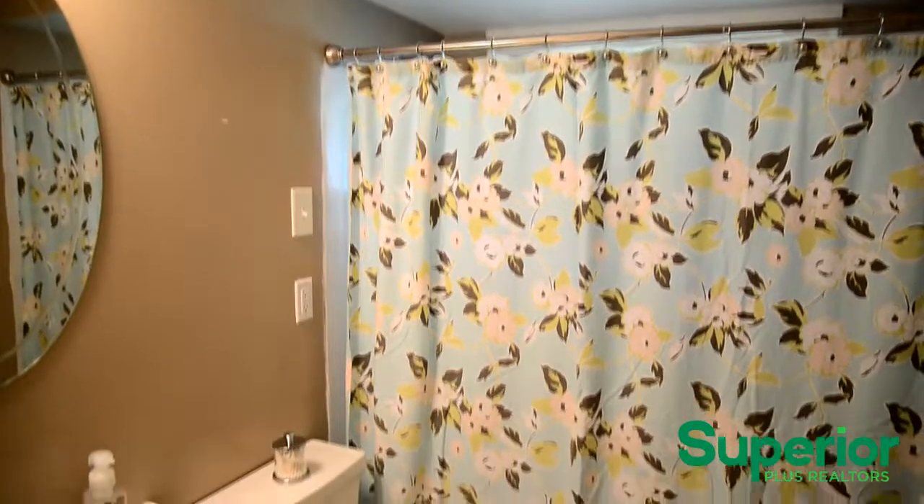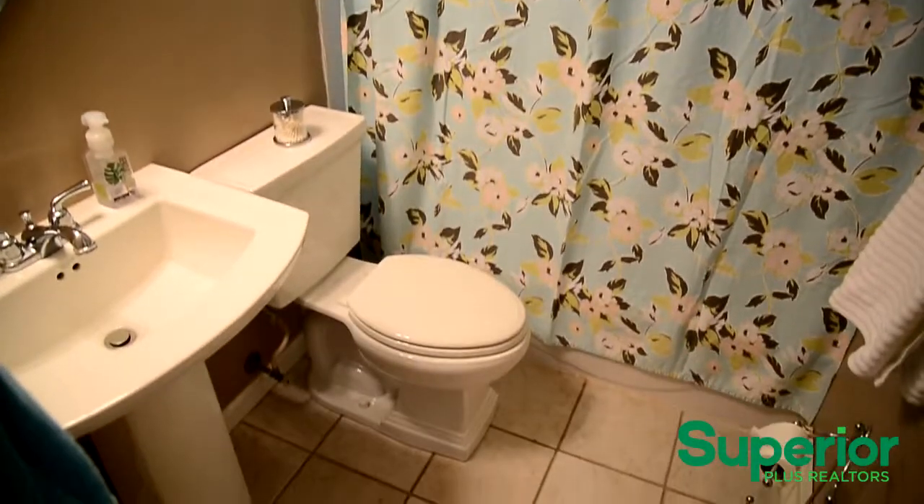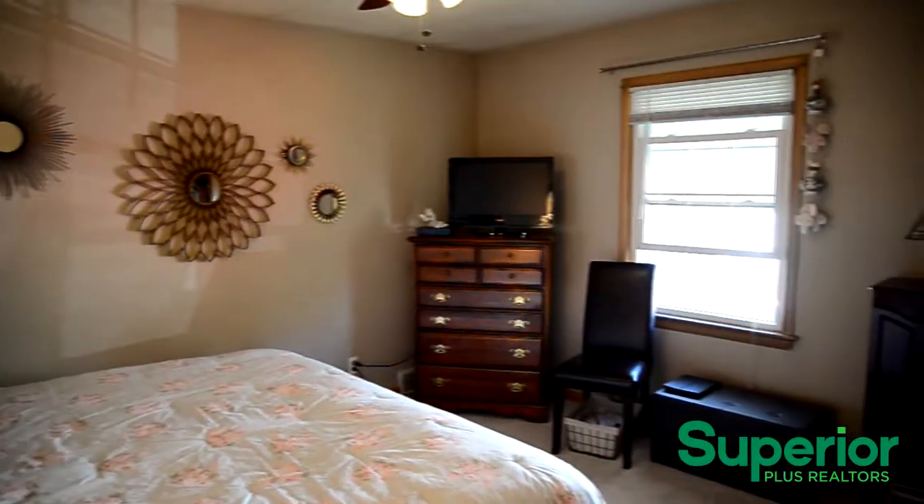The bathroom is easily accessed from any of the bedrooms. The bedrooms offer plenty of floor space, large closets, and neutral wall colors.